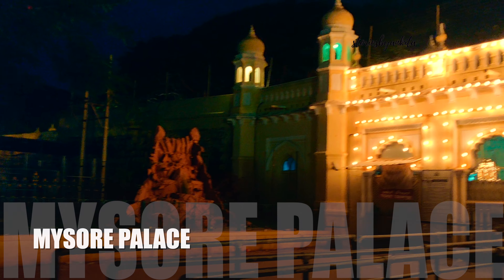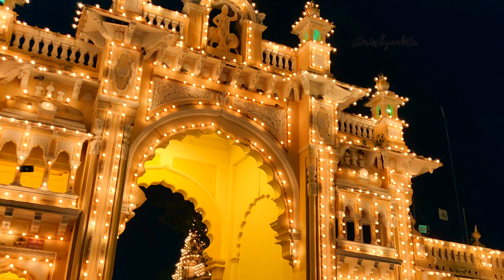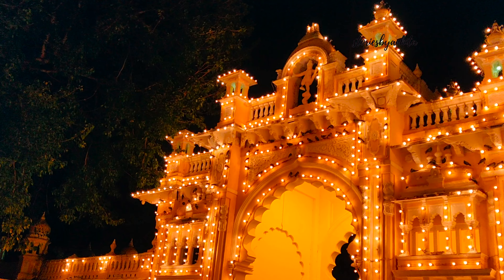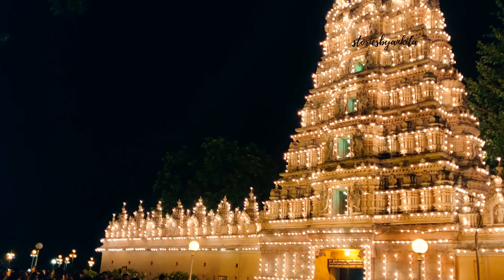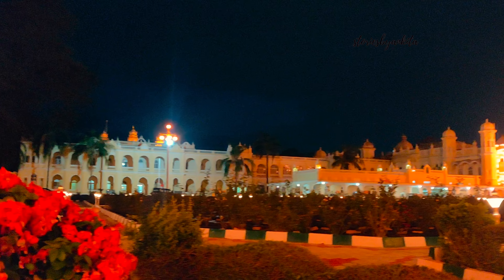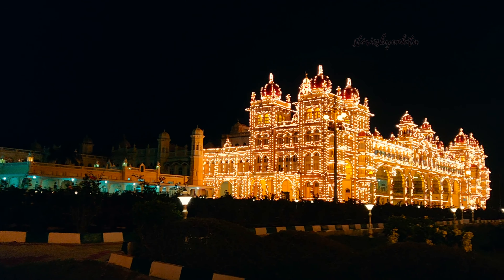The palace timings are from 10am to 5:30pm only. It was almost 5:45 by the time we reached, so we were quite disheartened — but only to be happily welcomed by an illuminated Mysore palace. It was just a beauty to behold.